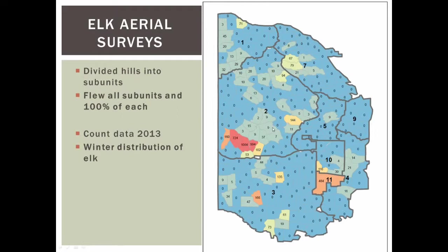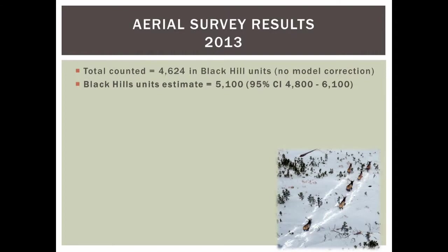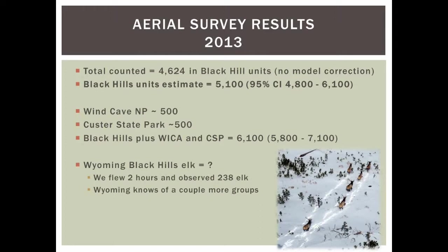We counted about 4,600 animals with no model correction. With the model correction applied, our estimate is approximately 5,100 animals in the Black Hills units, excluding parks. Wind Cave and Custer State Park combined held about 1,000 animals, for an overall population of approximately 6,100. The 5,100 Black Hills unit estimate is the important working number for forage calculations on Forest Service land in our hunting units.